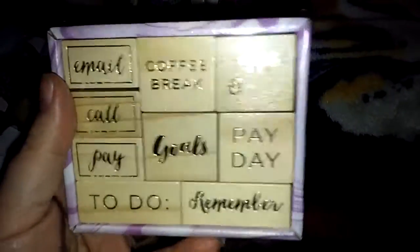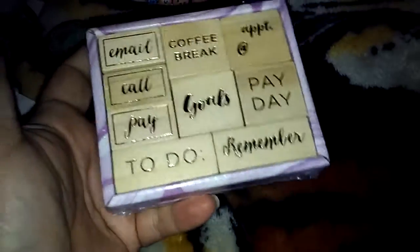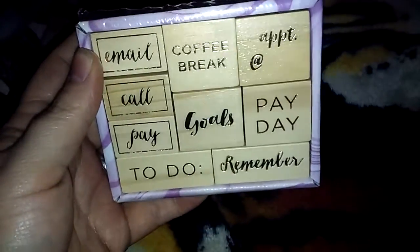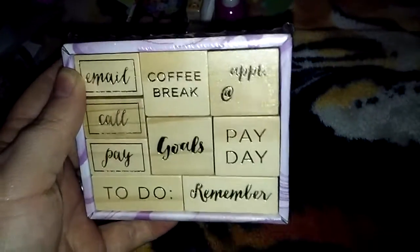Then I found these stamps — once again only one I could find, they didn't have any other stamps around. This one says email, call, pay, to do, coffee break, goals, appointment, payday, remember. This one was $3, the rest of them were $4 so far.